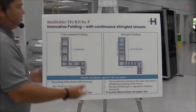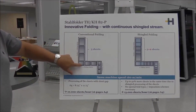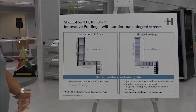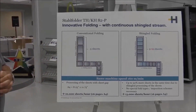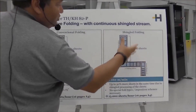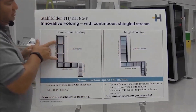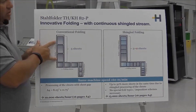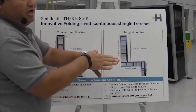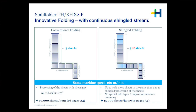The first example is this is our traditional folder on the left-hand side, where we have gaps between the sheets. This is how we fold today on a folder. We always have to have a gap between the sheets in order to have the folding process take place. If I look at what we do today as far as shingle folding or stream feed folding, I'm actually feeding five sheets in the same space that I was running three sheets before at the same linear speed. We're overlapping one sheet on top of the other, keeping the same linear speed so we can have true quality throughout the run.